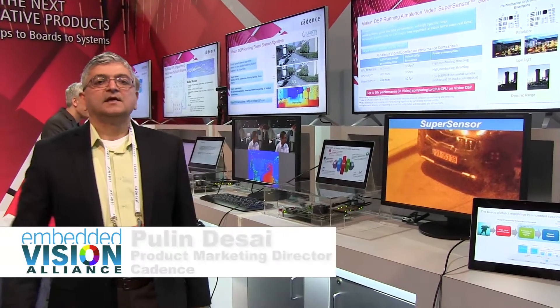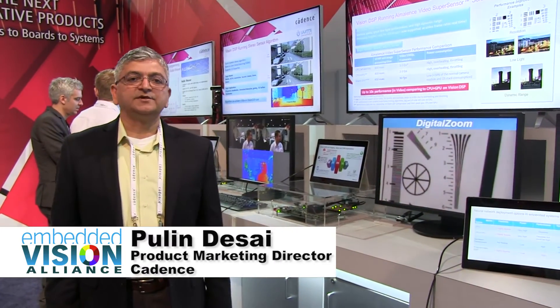Hi, this is Pullin Desai, Product Marketing Director, Imaging and Vision Group at Cadence.